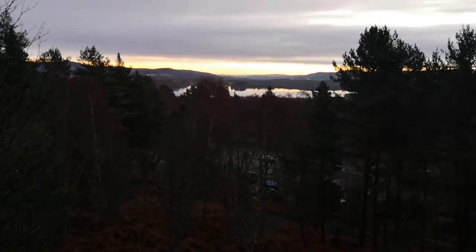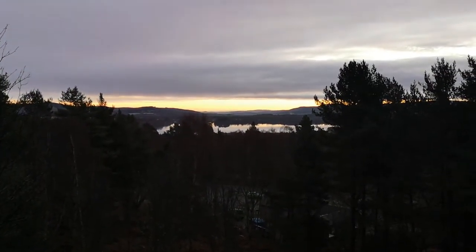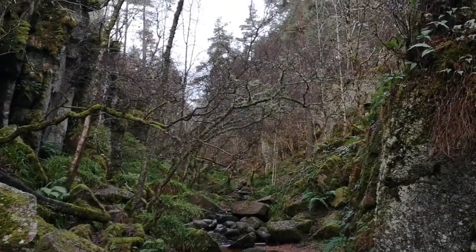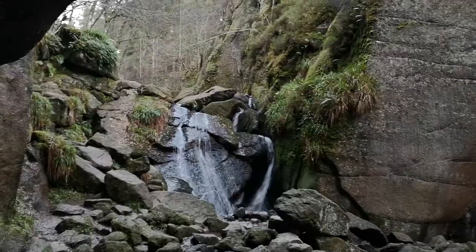This whole area was once covered in ice sheets up to a kilometre thick, and as they melted they helped to form the landscape around here. Large ravines were dug out as the meltwater flowed down the hills, and eskers were formed as they deposited their sediments.